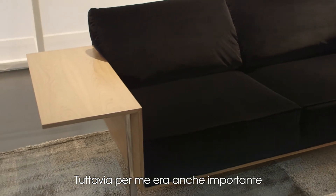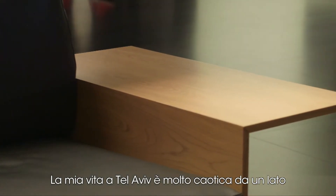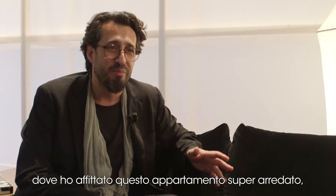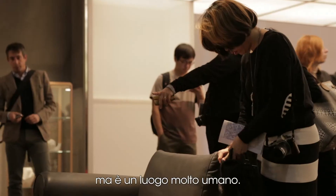It was also important for me to inject two cultural points of view: my life in Tel Aviv and my life in Milano. My life in Tel Aviv is very chaotic on one hand but has very rigid and specific boundaries to it. The contrary is my life in Milano — I rent this super furnished apartment which is completely warm and vintage. It's the opposite of who I am basically, but it's very human.